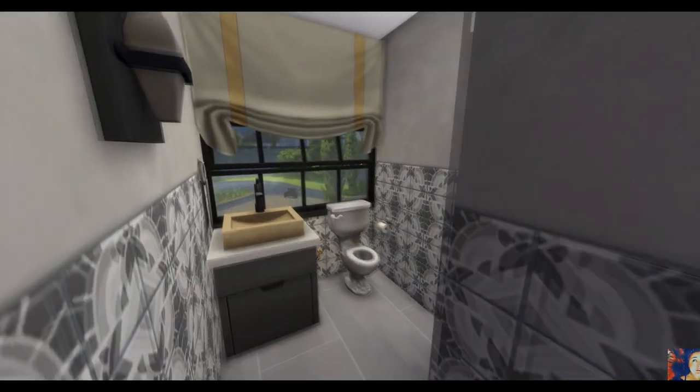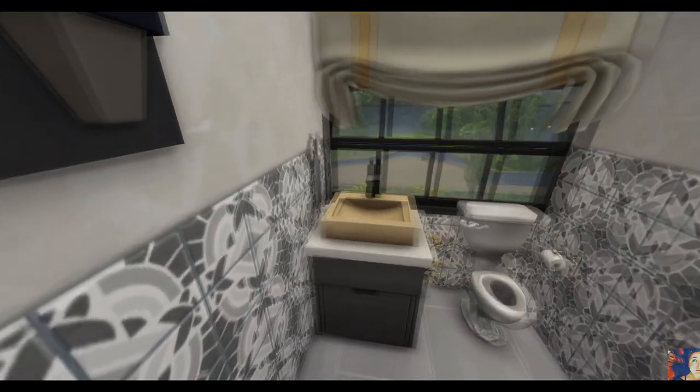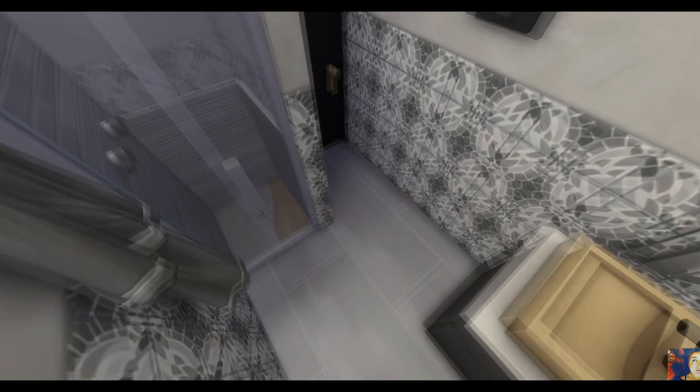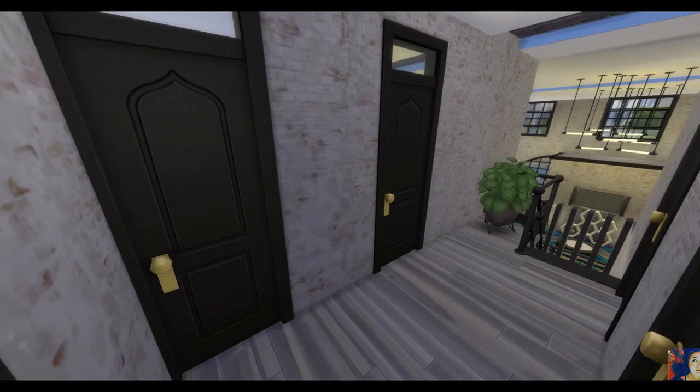Nous avons deux salles d'eau dans cette maison : une au rez-de-chaussée et une petite ici à l'étage avec juste une douche, des toilettes et un lavabo. La baignoire pour le confort se trouve au rez-de-chaussée.